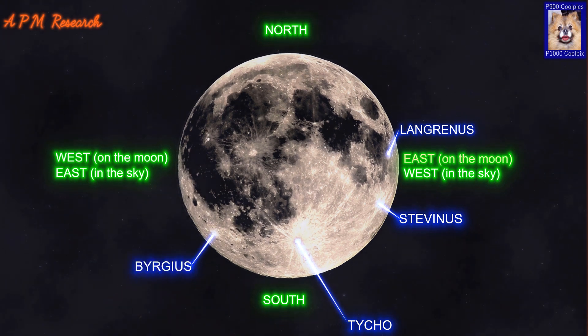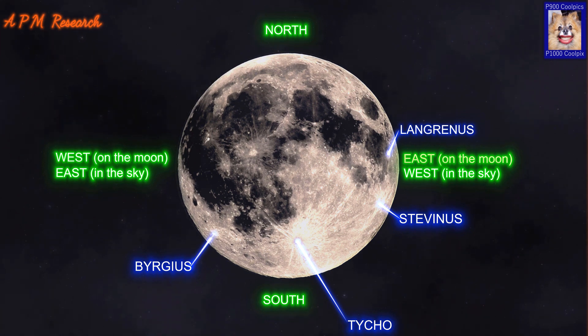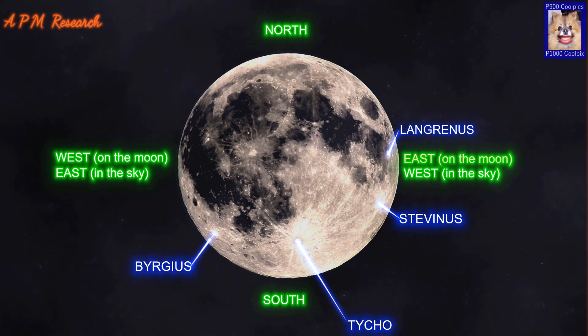Burgess is a lunar impact crater located in the western part of the Moon, near the Limb. As a result, Burgess appears strongly oval in shape due to foreshortening. The rim of Burgess is worn and eroded, with Burgess A overlying the eastern rim and Burgess D lying across the north-west. The floor is relatively flat and undistinguished by significant craterlets. Burgess A possesses its own ray system that extends for over 400 kilometres.